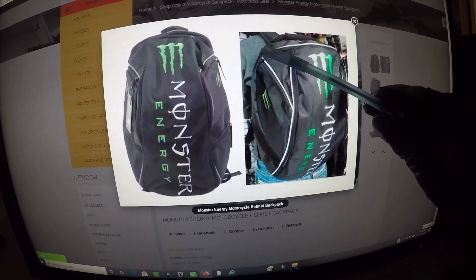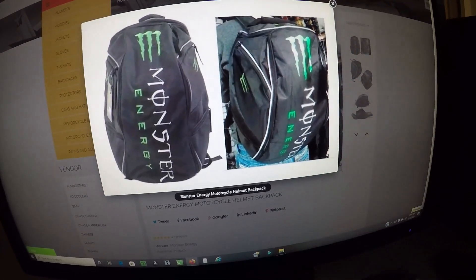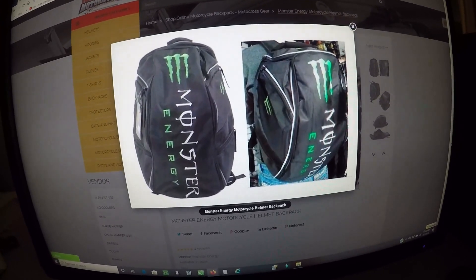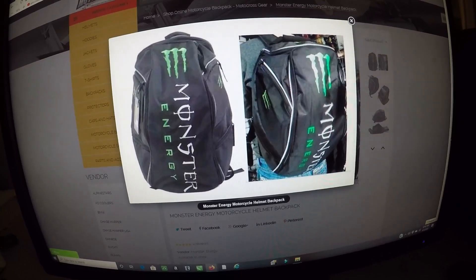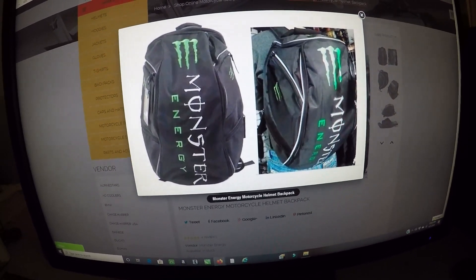It opens at the top and here as well — there's a zipper. This backpack is made to carry your helmet around when you get off the bike, but you could definitely use it to carry your gym clothes.